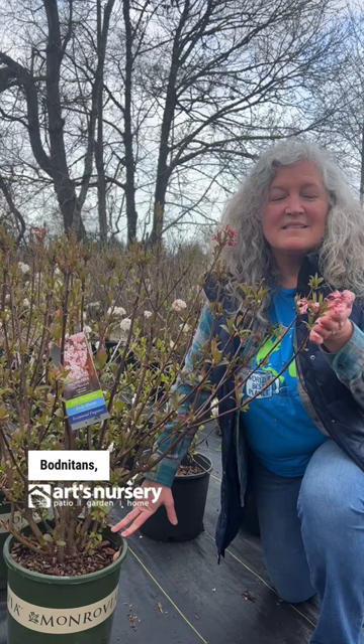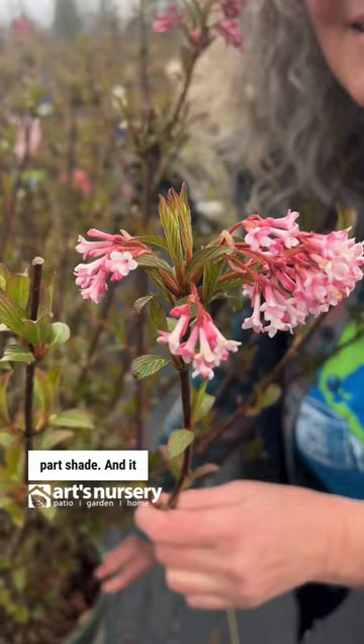Viburnum bodnantense 'Pink Dawn'. This one actually blooms in the wintertime, from sun to part shade, and it has been blooming since February.